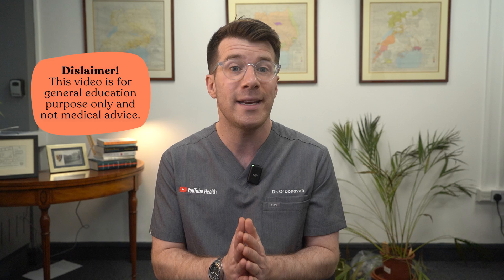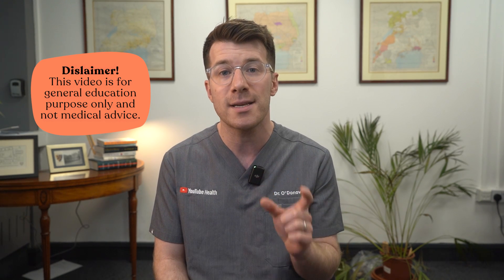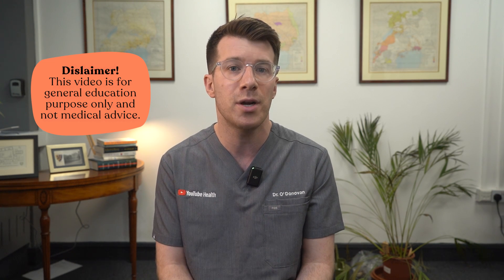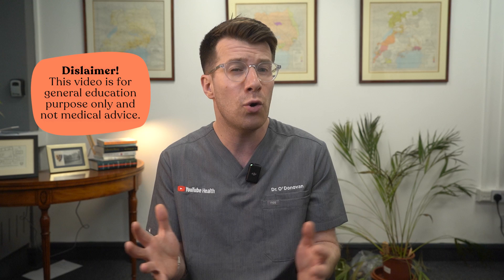I'm Dr. Donovan, a UK licensed medical doctor with over 10 years of clinical experience. Before we start, this is just a gentle reminder that the video is intended for general information and education only. It can't diagnose you and it's not a substitute for speaking to your own doctor or nurse. If you're worried about swelling, especially if it appeared suddenly or you're feeling unwell, please speak to your own healthcare provider.